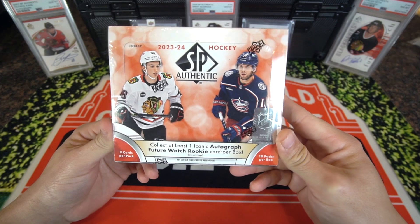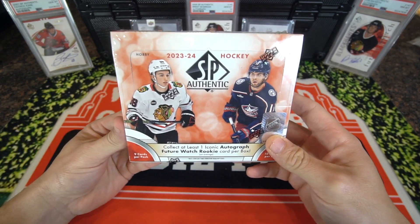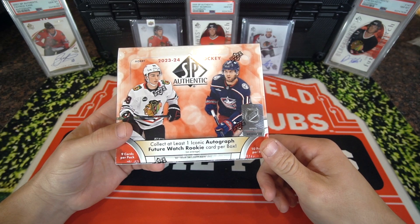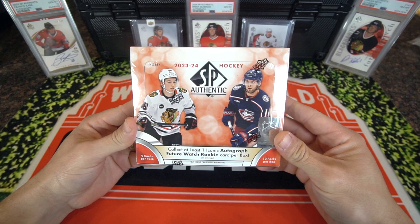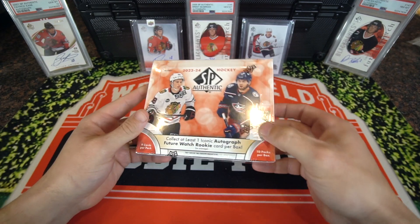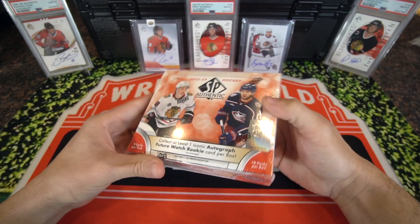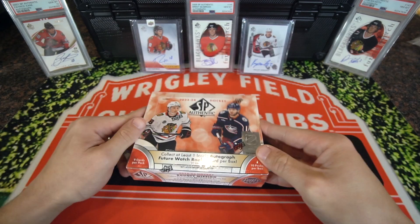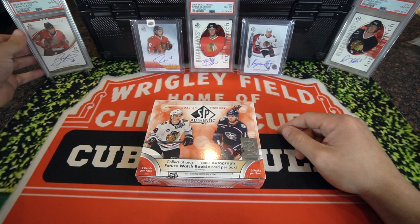We have 2023-24 SPA hockey. Looking for this guy's Future Watch Auto right here, Conor Bedard. Honorable mention, Adam Van Tilly. Collected at least one iconic autograph Future Watch Rookie Auto per box. I've seen a lot of this ripped open already on YouTube, and it hasn't gone really well for anyone. A lot of breakers ripping tons of cases. I think I've seen three to four cases ripped with eight boxes per case, and none of them had a Conor Bedard Future Watch Rookie Auto.